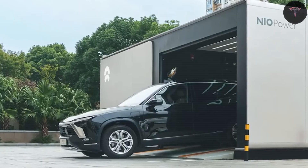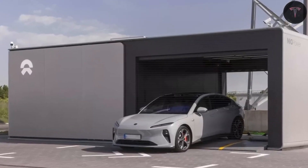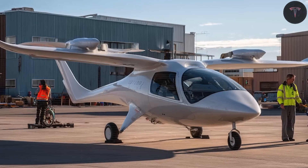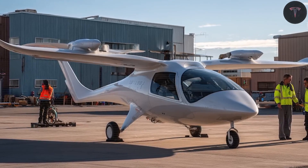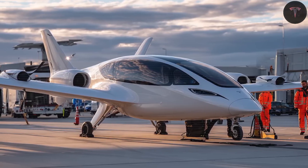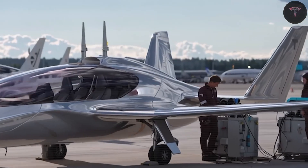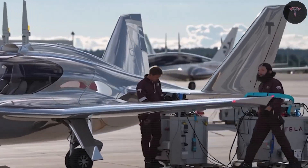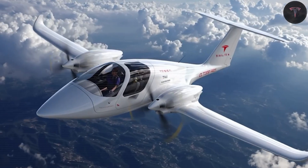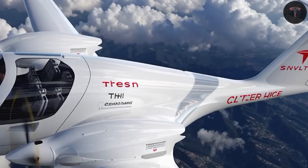Mechanical latches lock trays securely, with sensors ensuring safety before power is routed. The system monitors temperature and voltage in real time, and high-voltage plugs allow fast handling. By placing heavy charging equipment on the ground instead of onboard, the plane is lighter and simpler. Ground charging happens at centralized depots, keeping power demand steady and avoiding surges right at the gate.